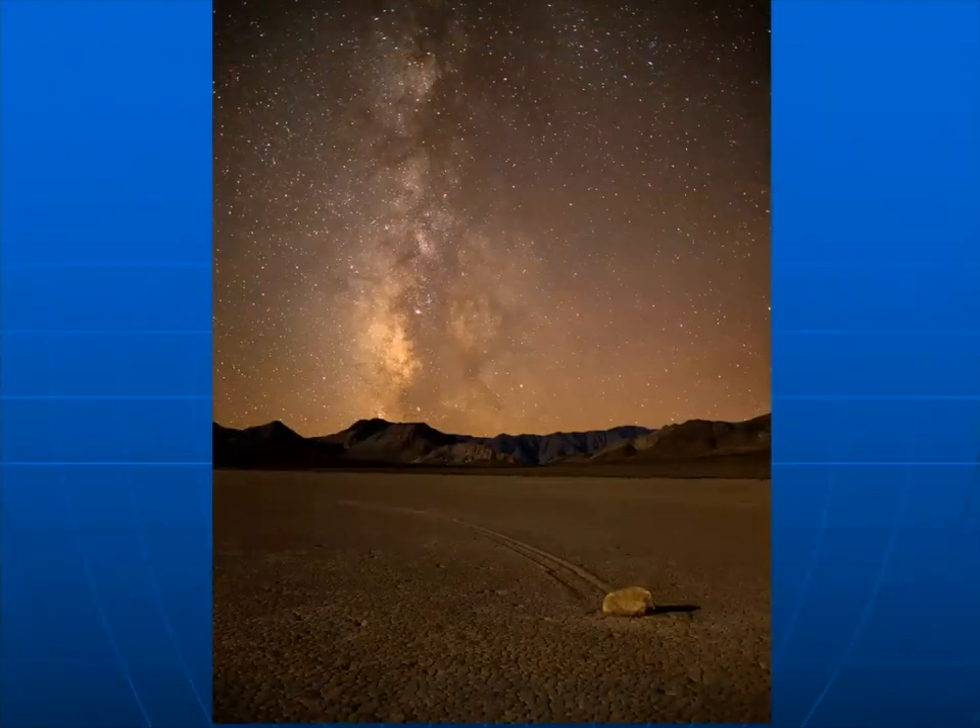I camped there once and shot a nighttime composite. My wife and I waited until dark, made notes on where to go — the moon was coming up about two hours after darkness. We went out and eventually found a rock, set up, shot the rock with the Milky Way in the background, then waited until the moon rose and made a second exposure, then blended the ground and the sky. That's the only way to get illumination on a broad area like that.